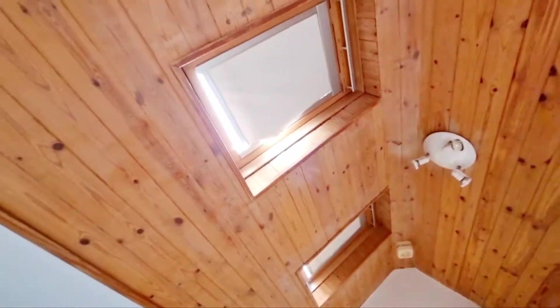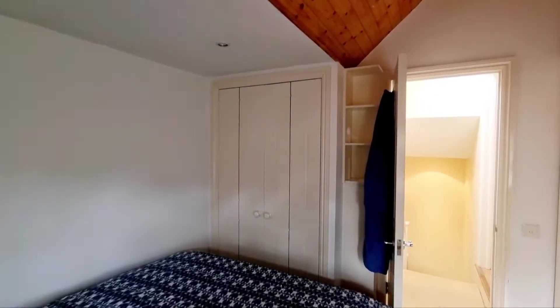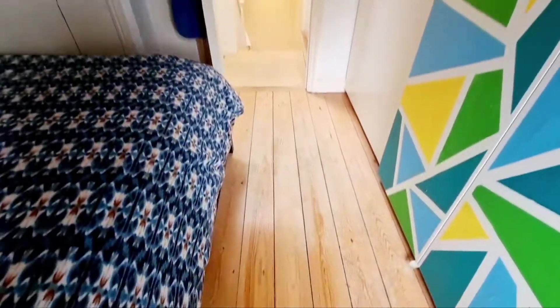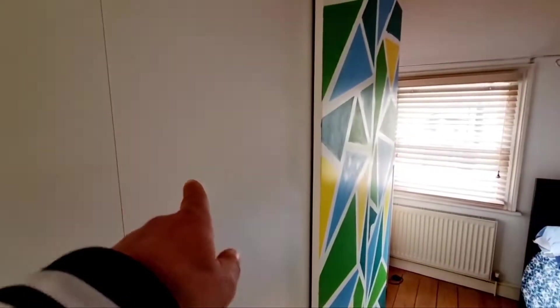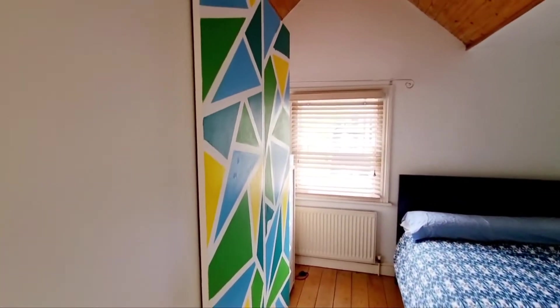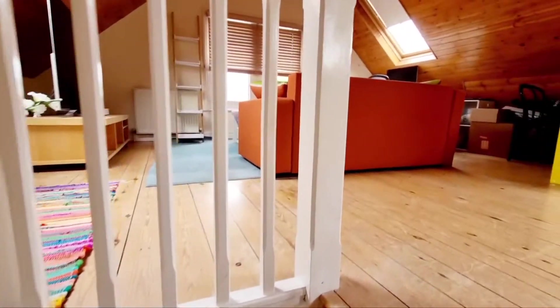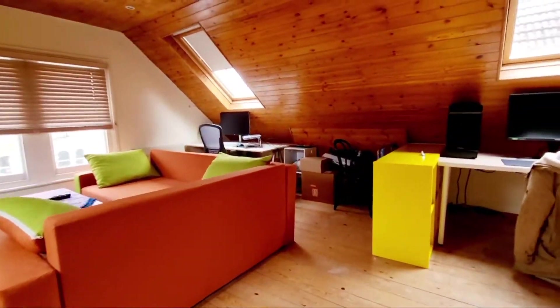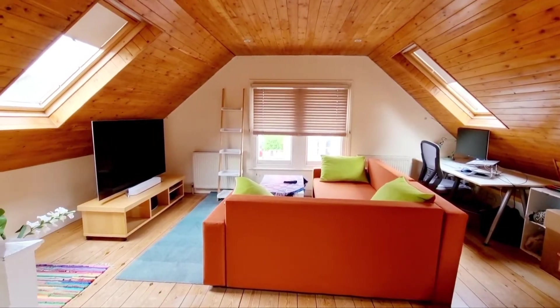Going into the bedroom, it's a nice size double room with a vaulted, clad ceiling, built-in cupboards, and wood floors. These cupboards here are freestanding so they could be removed. Then going up into the lounge, you have stairs leading up.